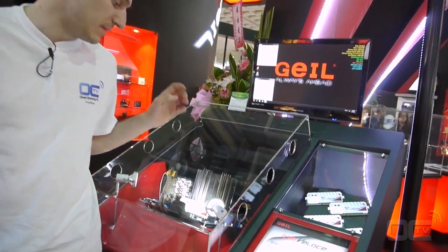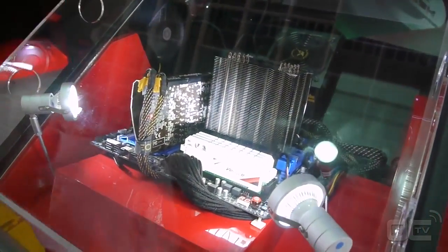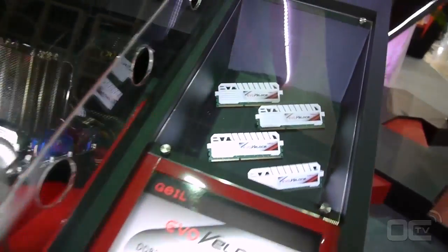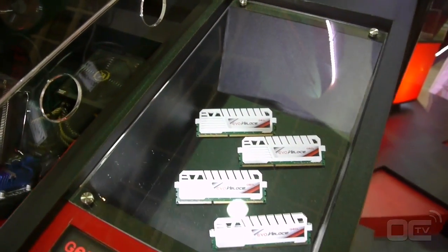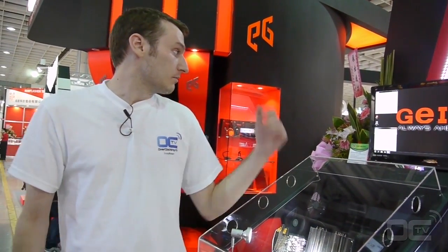What we can see here is that kit running — it's the white one, with the new design for the heatspreader. The latency is going to be like 11-12-12-30 something. We'll see — we're trying to get one for testing.